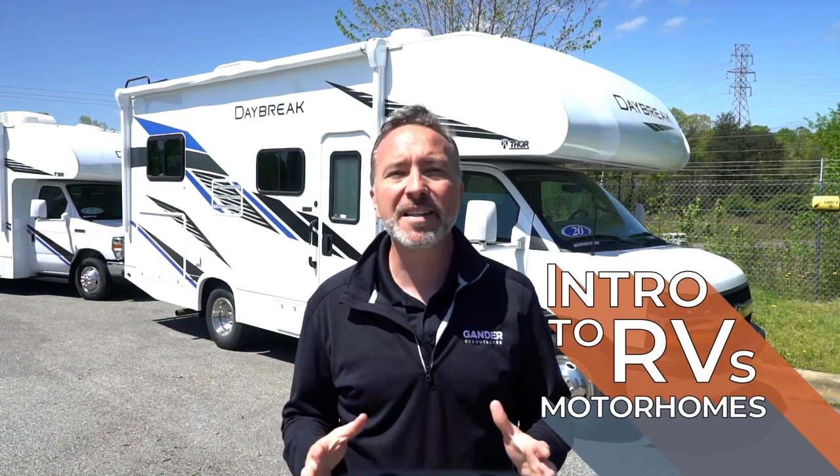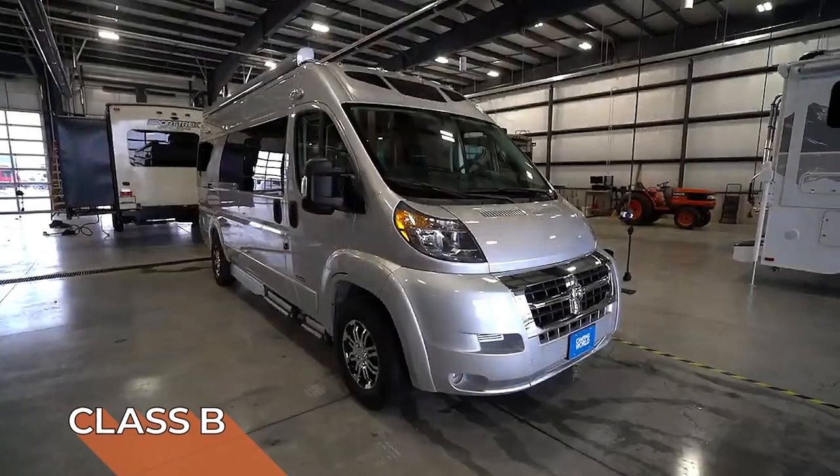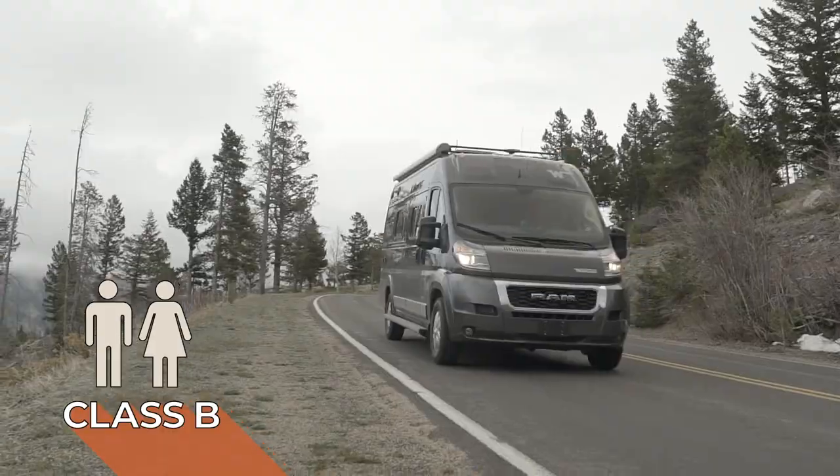Decided to see the country in a motorhome? Let's take a look at the different types. Class B motorhomes are built on a van chassis and ideal for the adventurous couple. Most Class B's are around 22 feet in length. They do have gas and diesel engine options.